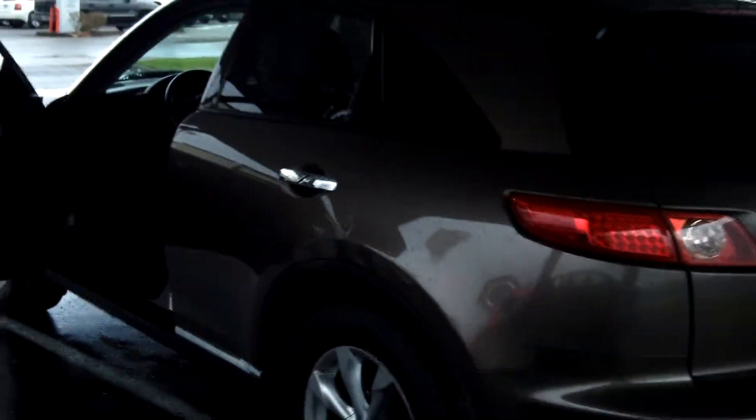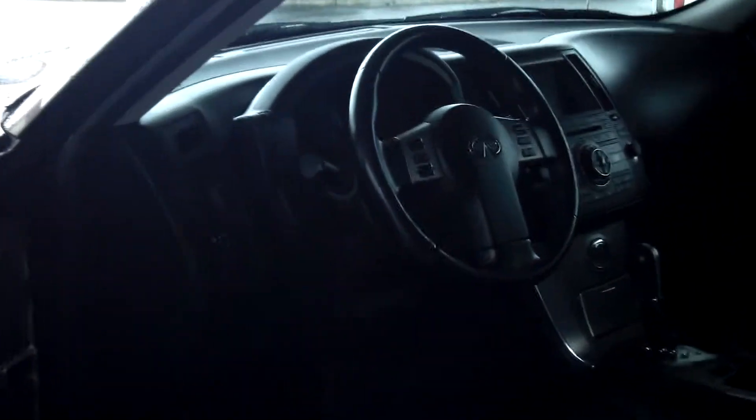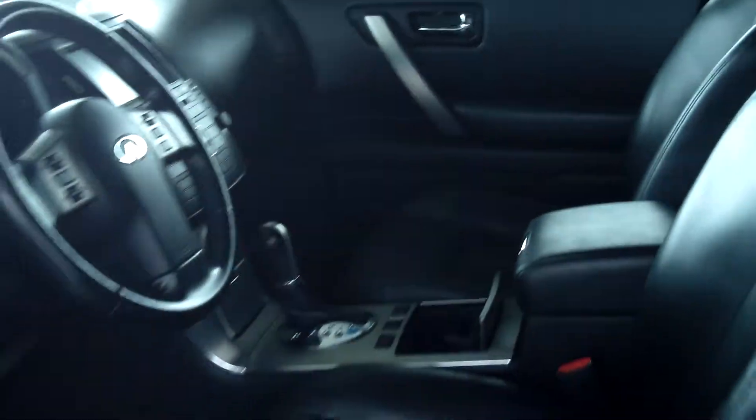This vehicle does have a premium sound system. It also has power windows, power door locks, power heated seats, navigation, and single disc MP3.